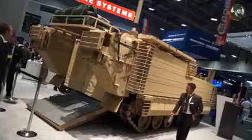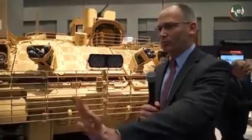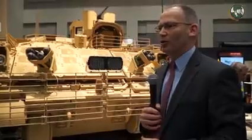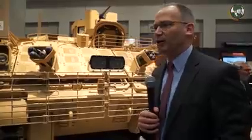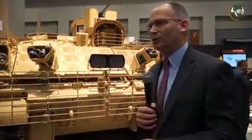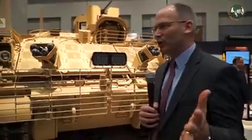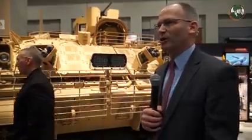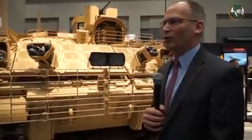We're currently in the engineering, manufacturing, and development phase — the EMD phase. In this phase we have to deliver 29 vehicles, to be delivered by the end of this year, this winter. 17 of those 29 have already been delivered. This is number 13 — it was delivered already, went to Aberdeen to be tested, and the Army sent it back for the show. Six of those vehicles are down at Aberdeen, six are at the Yuma test, and the others are in logistics development. The program is moving right along — on schedule, on cost, on time.